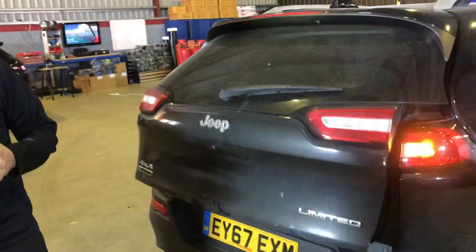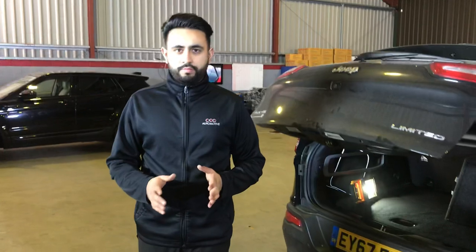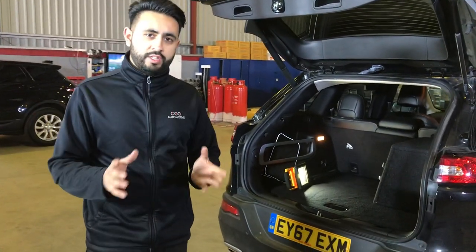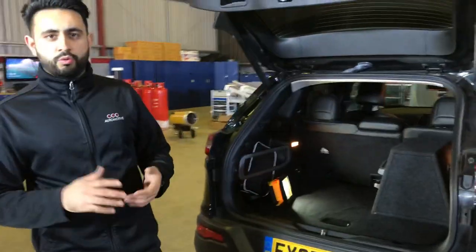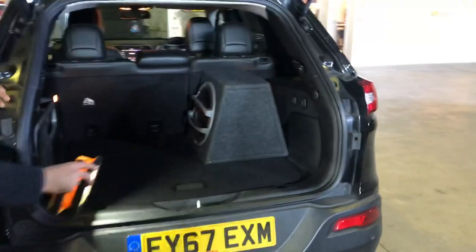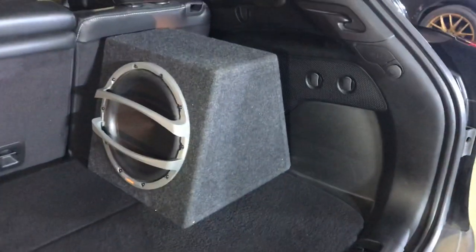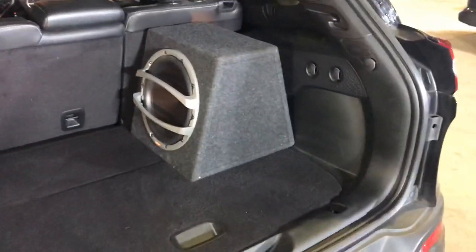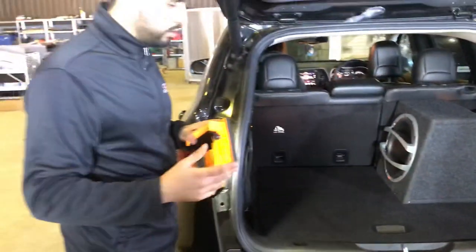We've got no loss of any features of the car - DAB radio stays intact and full functionality from the factory head unit has been retained, including all your fader settings and everything like that. This customer was obviously looking for more bass and we've delivered that. We also do other solutions that hide subs, so if you didn't want anything visible at all we can do solutions for that as well.